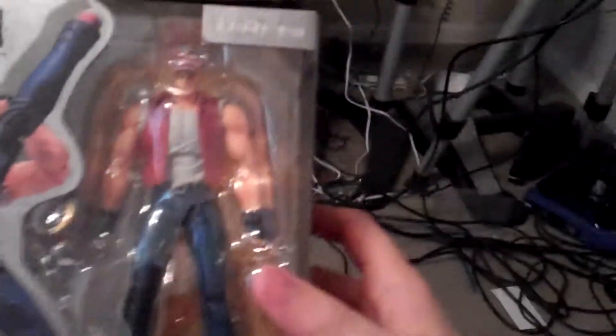Hey guys, CheesyPooF here and we got another video game character to add to the collection of figures today. This one's a little bit old school, so I'm not sure if most of you even know this. But if you're a fan of fighters like I am or any of that kind of stuff, you will know Terry Bogard from The King of Fighters or Fatal Fury and all those awesome SNK games.